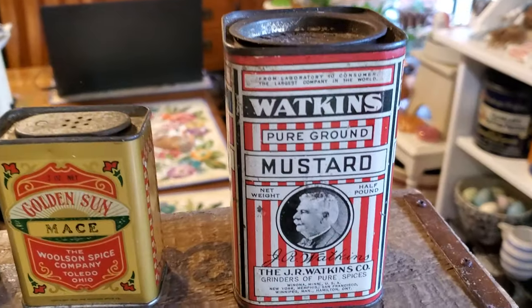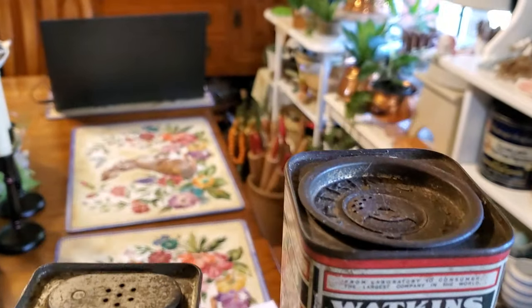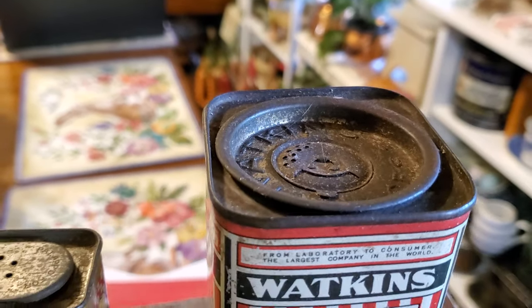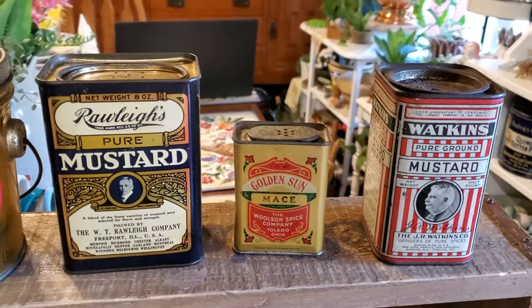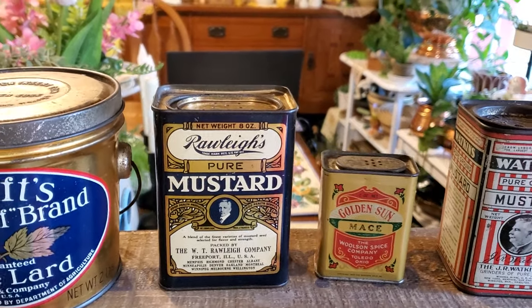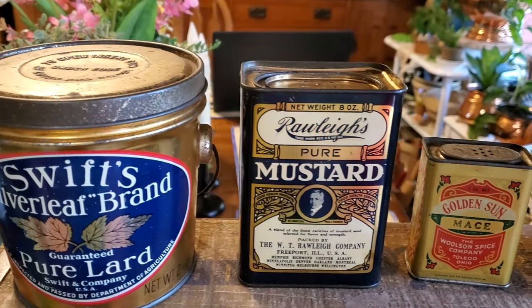And then this Watkins Pure Ground Mustard. It has a different type of lid on top. I think it is just really unique. And of course he was happy as can be. He also got Lowe's gift cards and restaurant gift cards, so he was very happy. And we'll be going flower shopping soon.